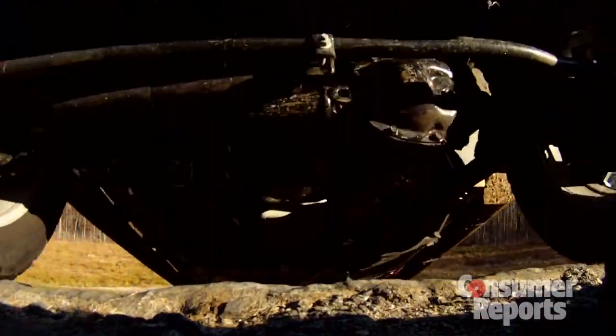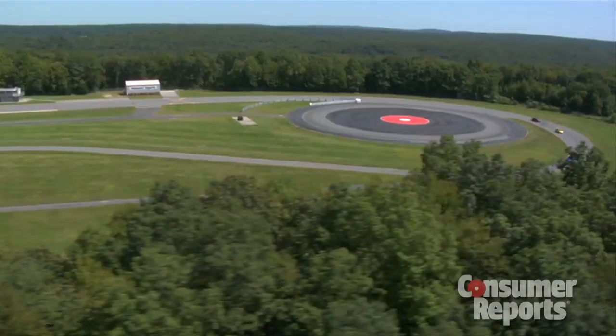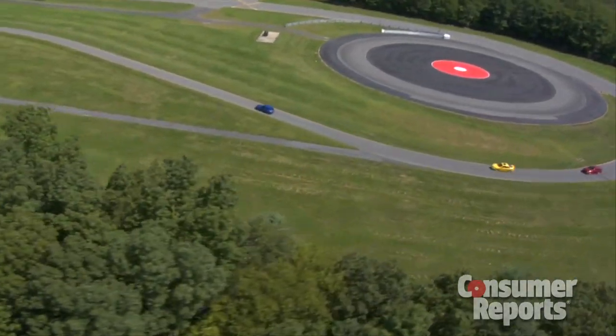Here at Consumer Reports Auto Test Center in Connecticut, nobody tests cars like we do. We've been putting vehicles through their paces for over 75 years, and we have our 327-acre facility for our skilled engineers to do it.